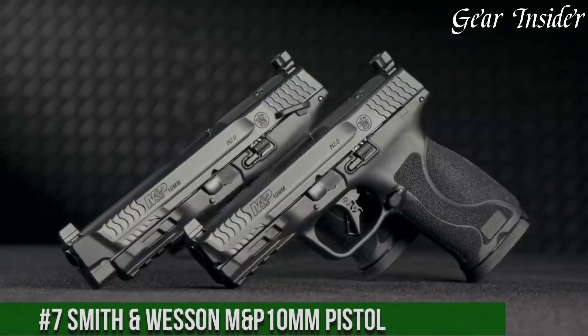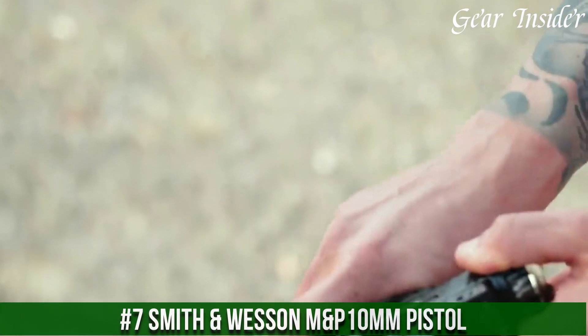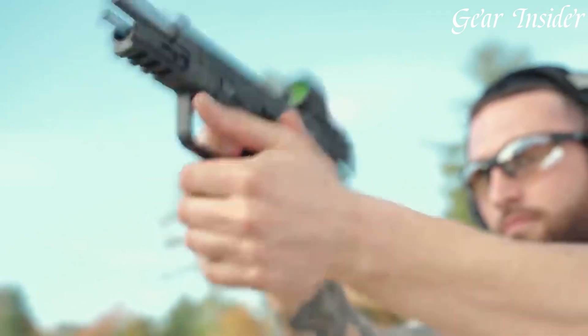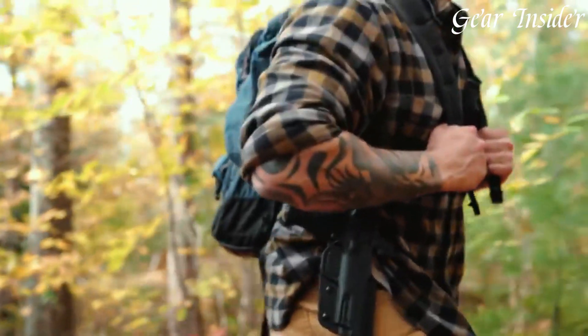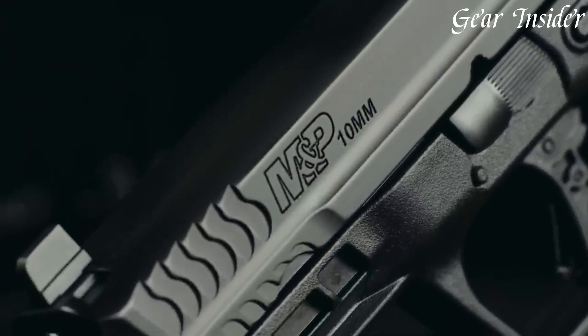Number 7: Smith & Wesson M&P 10MM Pistol — a formidable powerhouse chambered in the potent 10mm Auto cartridge. This handgun offers a blend of precision, power, and reliability, making it a favored choice for both sports shooting and self-defense. The M&P 10MM boasts a rugged stainless steel construction, providing durability and enhanced longevity.